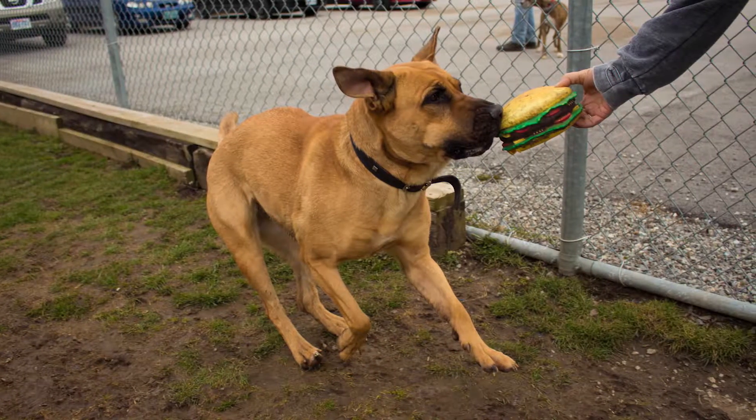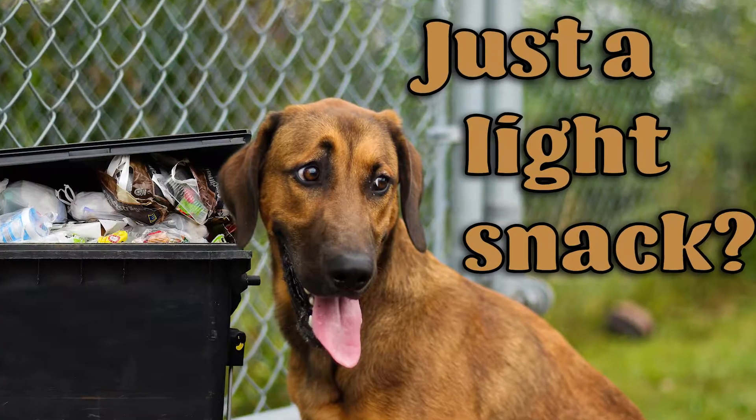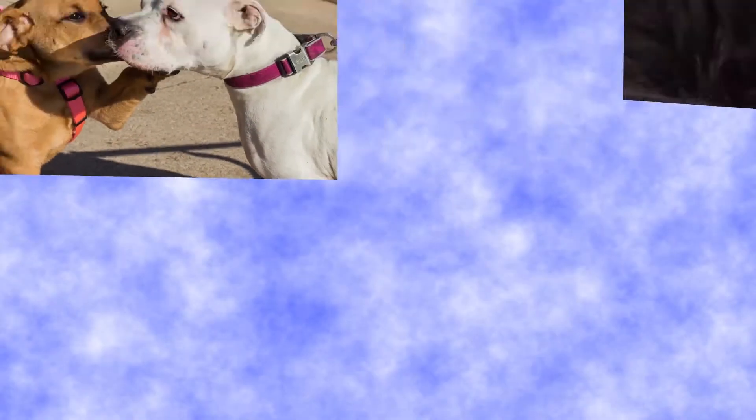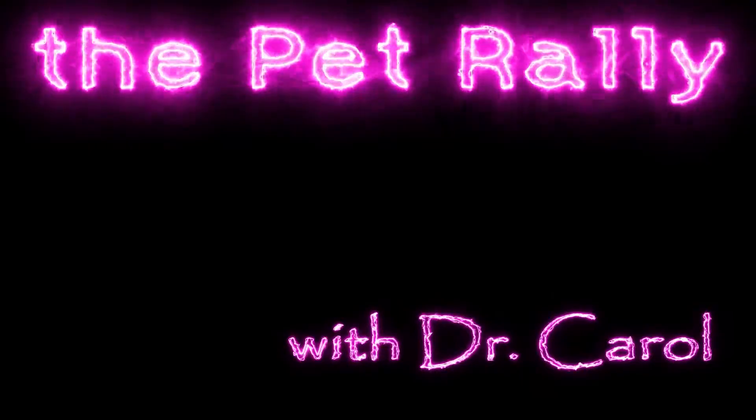Do you know what the most common health problem is in cats and dogs? Even more common than dogs getting bellyaches from eating too many hamburgers and other goodies off picnic tables and out of garbage cans, and more common than hairball gastritis. We see this particular problem numerous times every single day. It's dental disease.